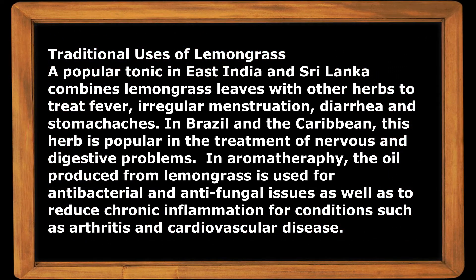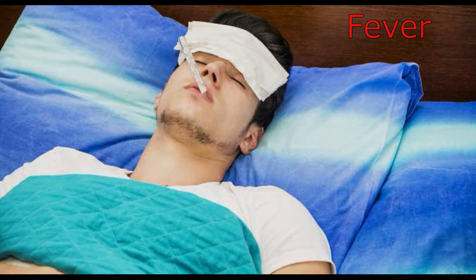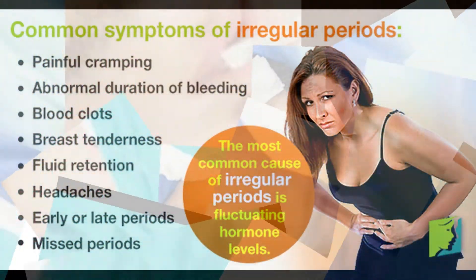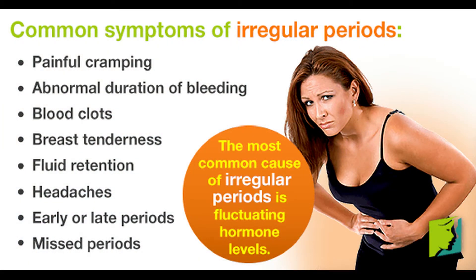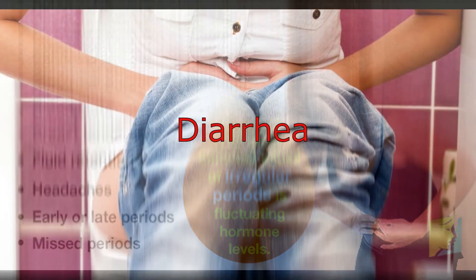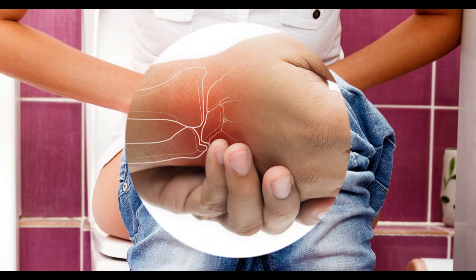Traditional uses of lemongrass: a popular tonic in East India and Sri Lanka combines lemongrass leaves with other herbs to treat fever, regulate menstruation, diarrhea, and stomach aches. In Brazil and the Caribbean, this herb is popular in treatment of nervous and digestive problems. In aromatherapy, the oil produced from lemongrass is used for antibacterial and antifungal issues, as well as to reduce chronic inflammation for conditions such as arthritis and cardiovascular disease.